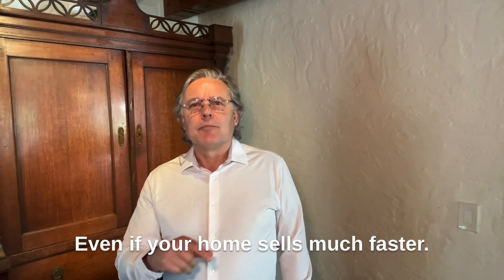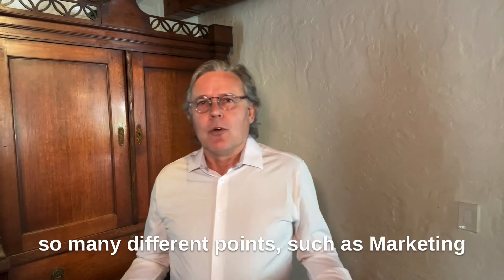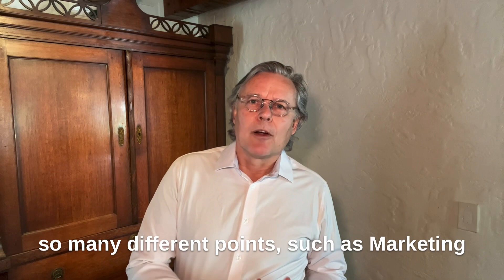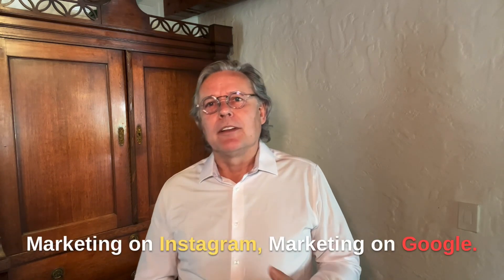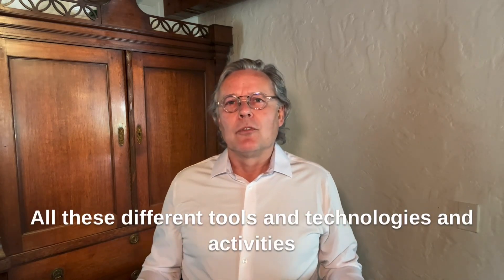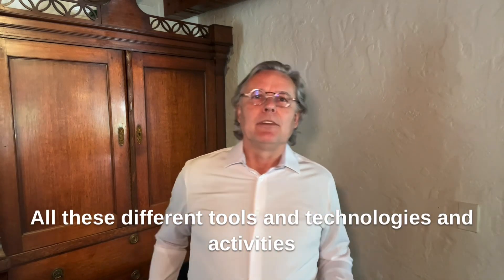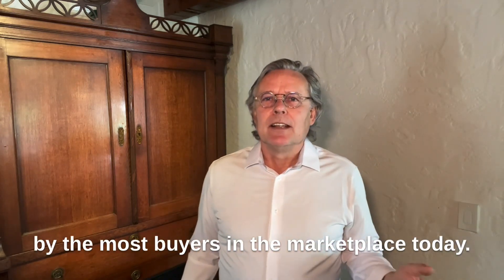Even if your home sells much faster, we have an entire marketing plan with so many different points — such as marketing on Facebook, marketing on YouTube, marketing on Instagram, marketing on Google — all these different tools, technologies, and activities to make sure that your home gets seen by the most buyers in the marketplace today.